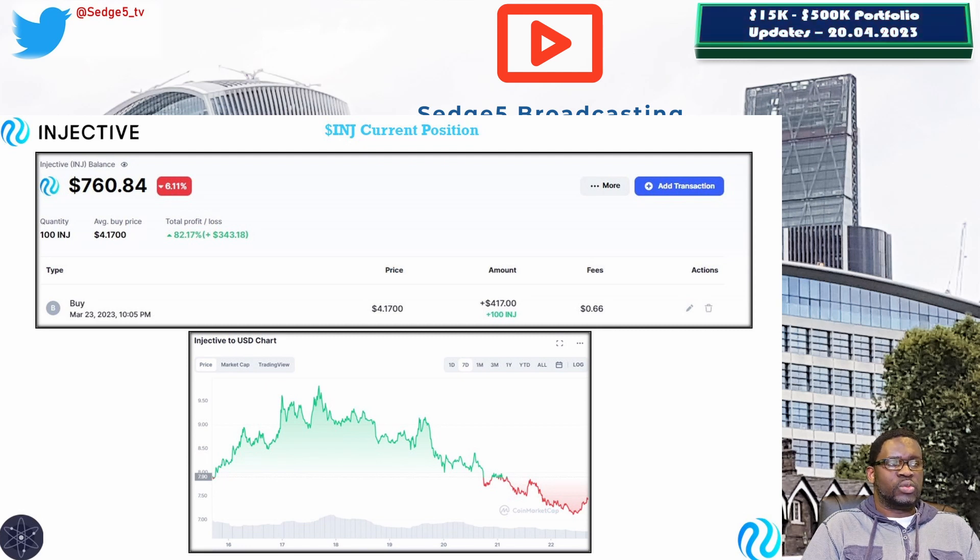That makes Injective and the INJ token the best performing position within our 15k to 600k portfolio challenge — both for this week and overall — and also the best within the Cosmos ecosystem basket. Being up 82.5% means the entry level was reasonable, though we could have gone in earlier. In my private portfolio I started accumulating a little bit earlier, but for this portfolio there is a fascinating story behind this position which we will share with the community in due course.